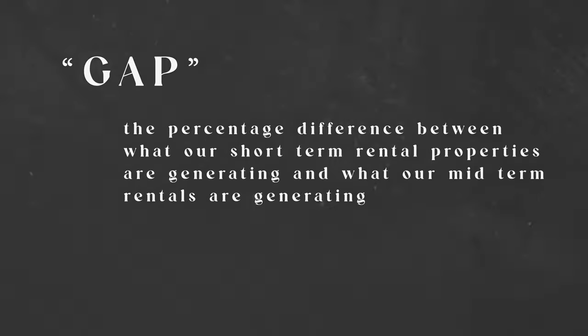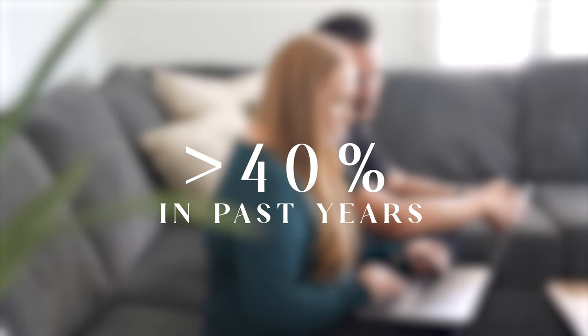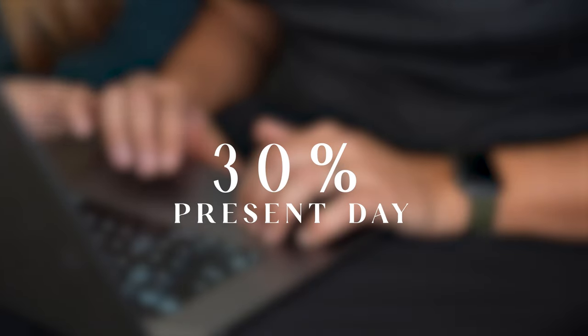I don't think anyone would turn down $20,000 if they had to just take it or leave it. What's interesting is we've seen that gap — the percentage difference between what our short-term rental properties are generating versus our mid-term rental properties — shrink from more than 40% in past years to around 30% now. The main cause we attribute to is a more seasonal market returning to short-term rentals in our area and a huge increase in supply. The point is that mid-term rentals are becoming increasingly interesting to us.